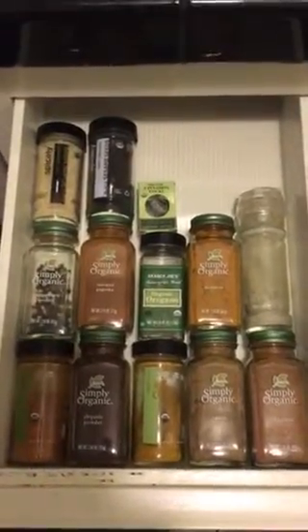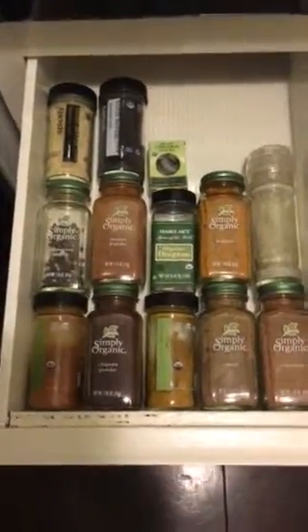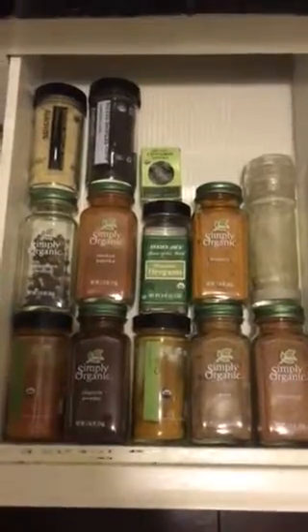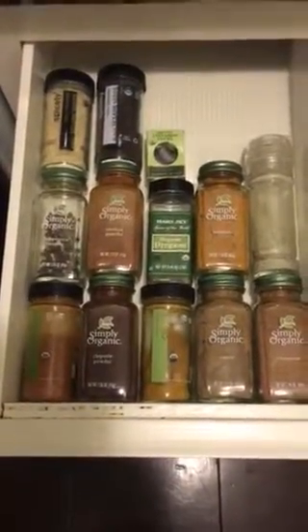Some of the spicy things do last a little longer, along with the salt and sesame seeds. What kind of spices do you have that maybe I should look into? Leave a comment below. Thanks for watching and we'll see you next time!